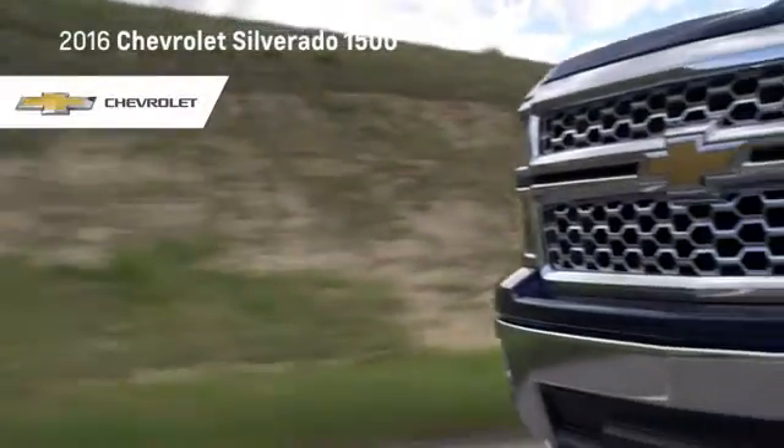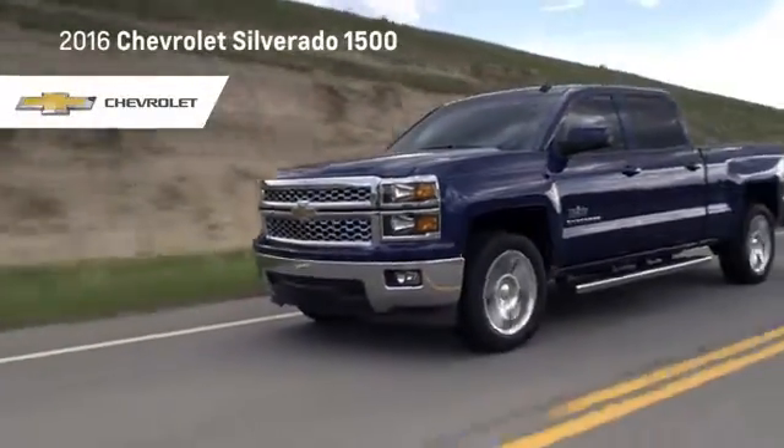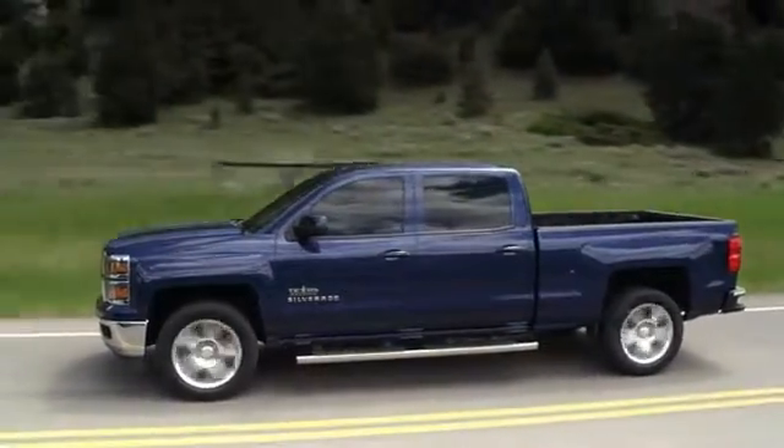The new 2016 Chevrolet Silverado 1500 is stronger, smarter, and more capable than ever. Strength, efficiency, and performance you can rely on.